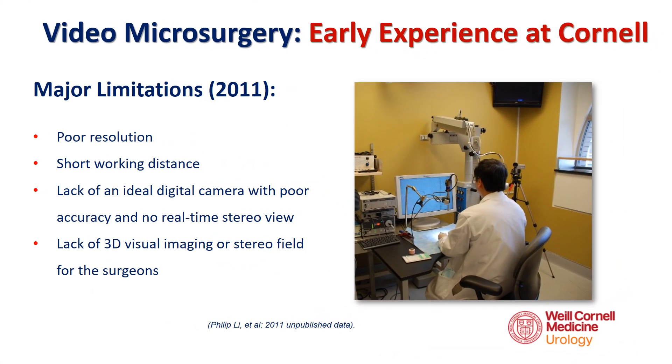At that time, major safety considerations included poor image quality without HD resolution, an extremely short working distance between the lens and the operative field, poor visualization or accuracy with the 2D digital camera, and image lag with no real-time 3D stereo view for the surgeons.